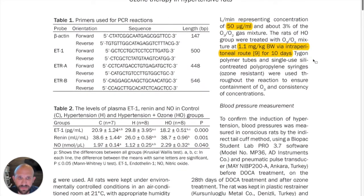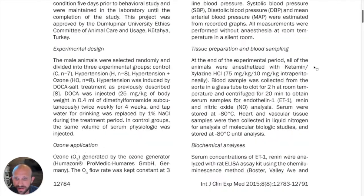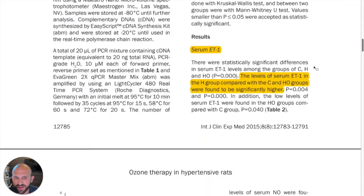So how did they treat these patients? They used 50 micrograms per milliliter, which is a pretty standard concentration, at 1.1 milligrams per kilogram of body weight, administered via intraperitoneal injections for 10 days.